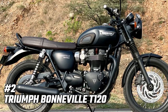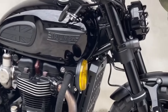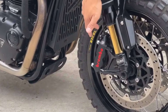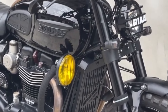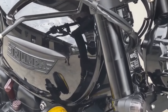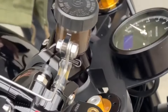Number 2: Triumph Bonneville T120. The Triumph Bonneville T120 epitomizes modern classic motorcycling. With its stylish lines, chunky looks, and flexible customization options, the T120 delivers a nostalgic and exhilarating ride. Prices start at around £11,000, making it an accessible choice for those seeking a premium retro experience. The Bonneville T120 is a bike that celebrates the past while embracing the future, with its perfect blend of classic style and modern performance.